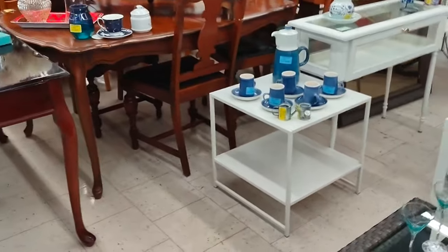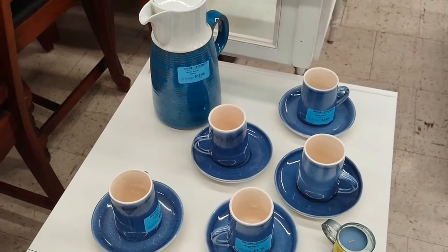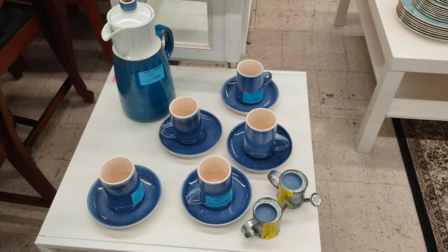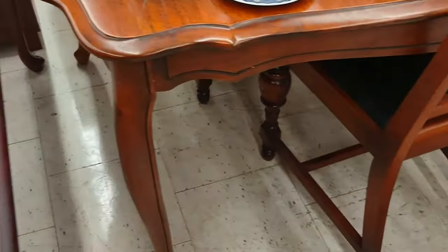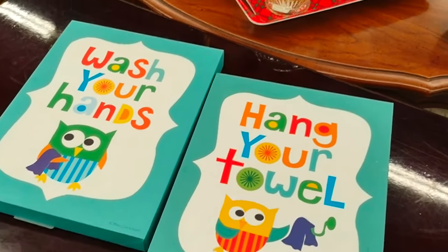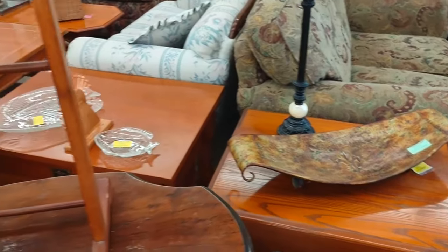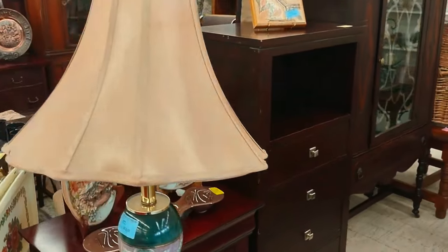Sometimes they use the furniture they have up for sale to display nice items. Here we have the original splash from the beginning of the video. I think somebody broke one of the cups and saucers — that's why there's only five. But you can do it with a group of four more commonly.